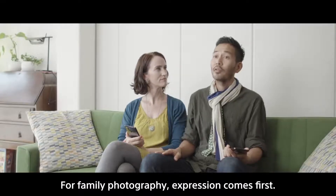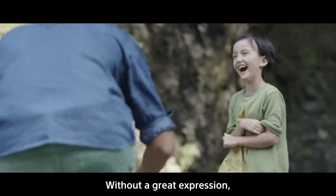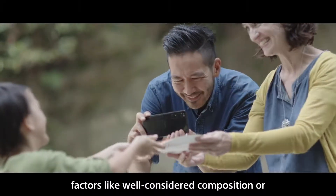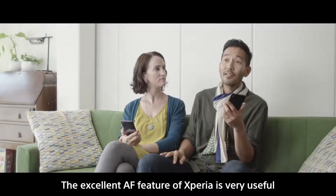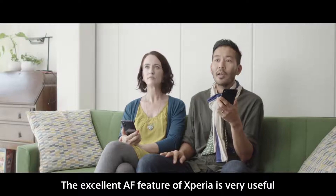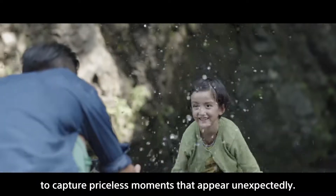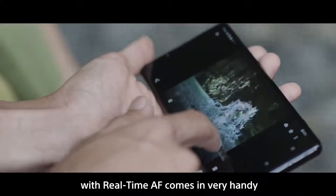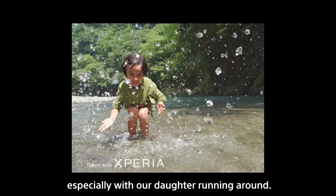For family photography, expression comes first. Without great expression, factors like a well-considered composition or amazing light are all in vain. The continuous shooting feature of Xperia is very useful to capture precious moments that appear unexpectedly. 20 frames per second with real-time AF comes in very handy, especially with our daughter running around.